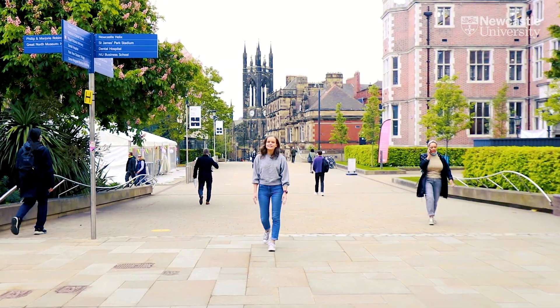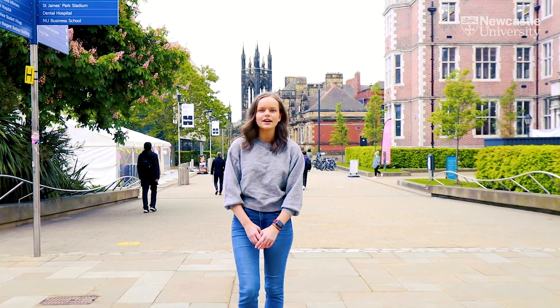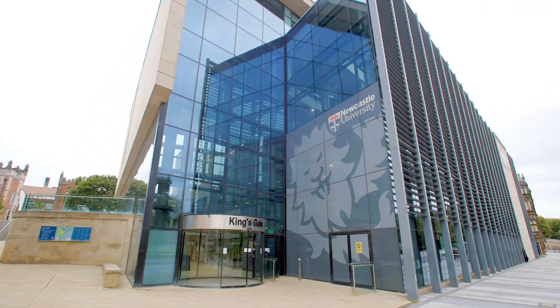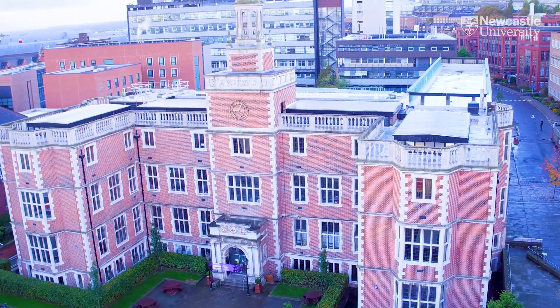So right now we're in the centre of campus. Just behind me it's a few minutes walk to the city centre of Newcastle. Over here we have Kingsgate, which is the centre for student services — so accommodation, finance, etc. And over here we have the Students' Union where there's lots of activities throughout the year.